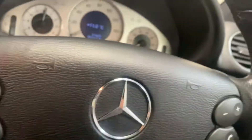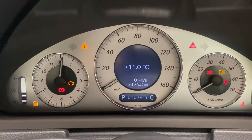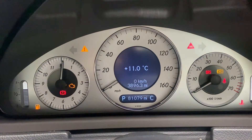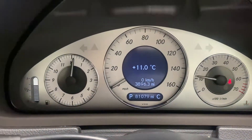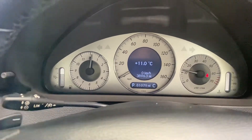It's only done 81,000 miles, which in the grand scheme of things is absolutely not a lot. Three quarters of your tank of fuel. No warning lights, as you would certainly hope or expect.